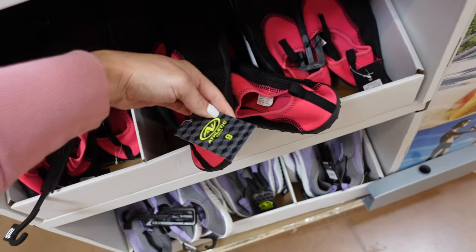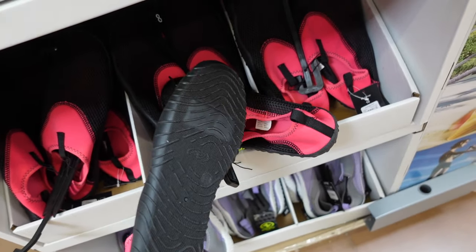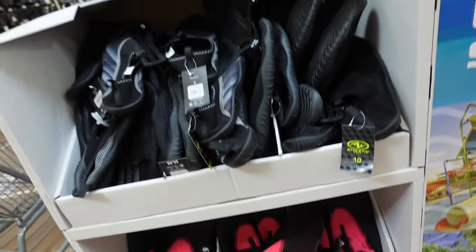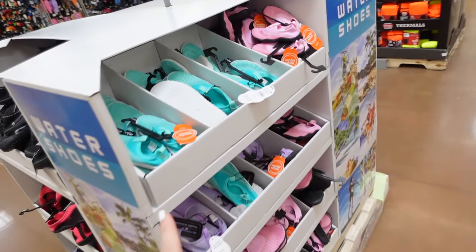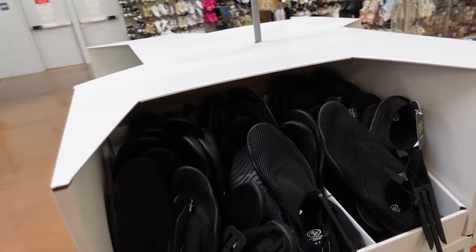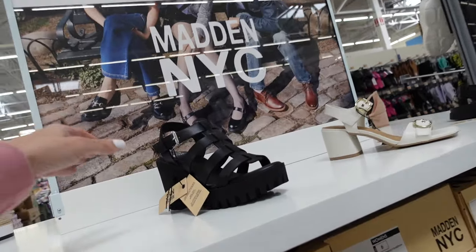Women's slip-on also comes in gray and purple, and black and gray. Girls' side also $6.98. Men's in black, gray, and navy also available.